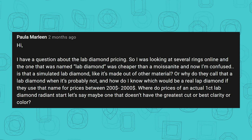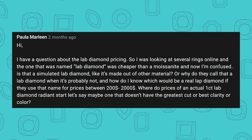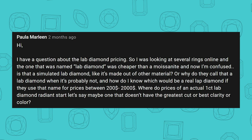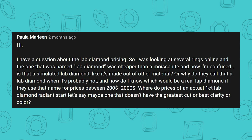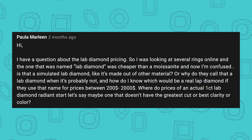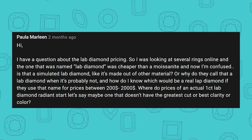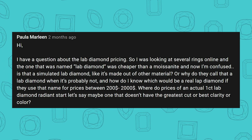And now I'm confused. Is that a simulated Lab Diamond — like it's made out of other material? Or why do they call that a Lab Diamond when it's probably not? And how do I know which would be a real Lab Diamond if they use the name for prices between $200 to $2,000, where do prices of an actual one carat Lab Diamond start — let's say maybe one that doesn't have the greatest cut or best clarity or color? So I'm going to sum it up through the title of what's the difference between a simulated versus a synthetic diamond.